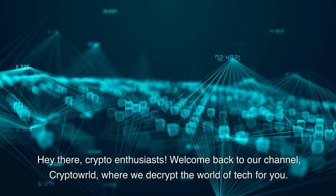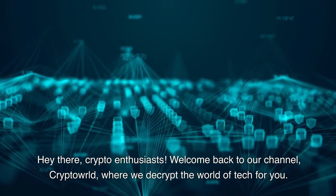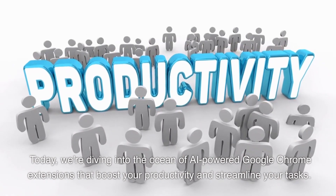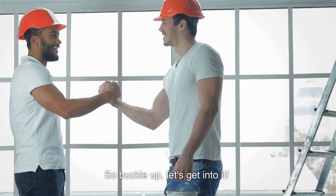Hey there, crypto enthusiasts! Welcome back to our channel, Crypto World, where we decrypt the world of tech for you. Today, we're diving into the ocean of AI-powered Google Chrome extensions that boost your productivity and streamline your tasks. So buckle up, let's get into it.